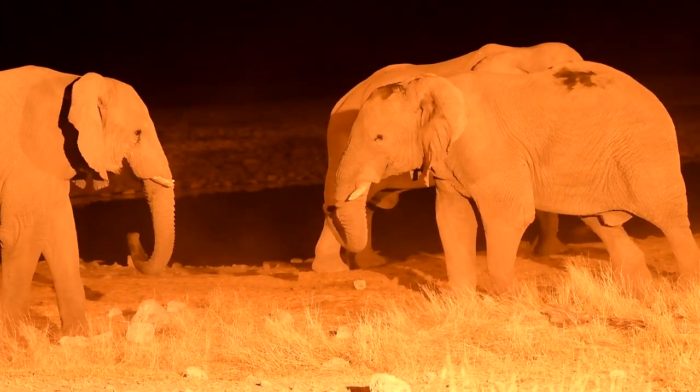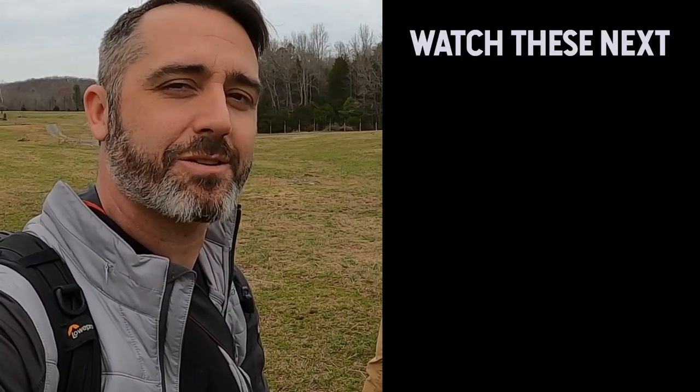Thanks for watching that video. Remember, there are more videos we've done here at the zoo right here — check them out and we'll see you in another video.